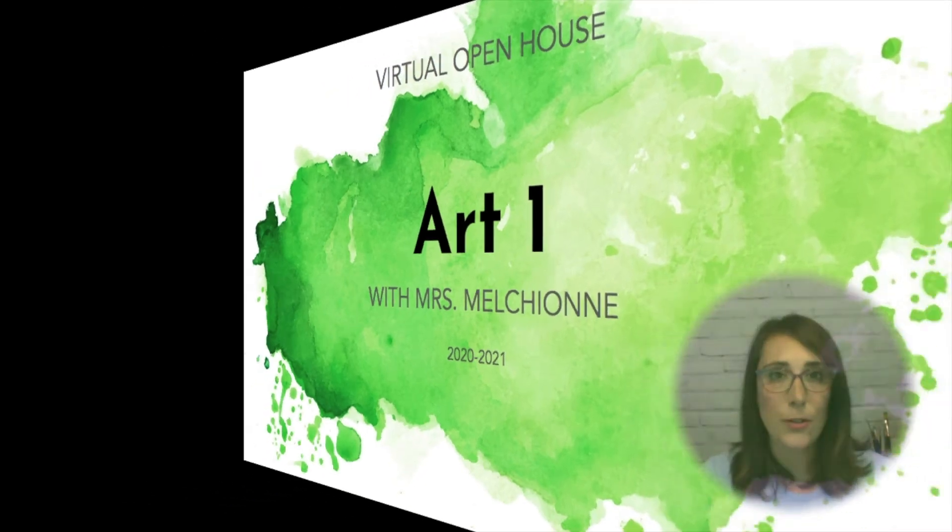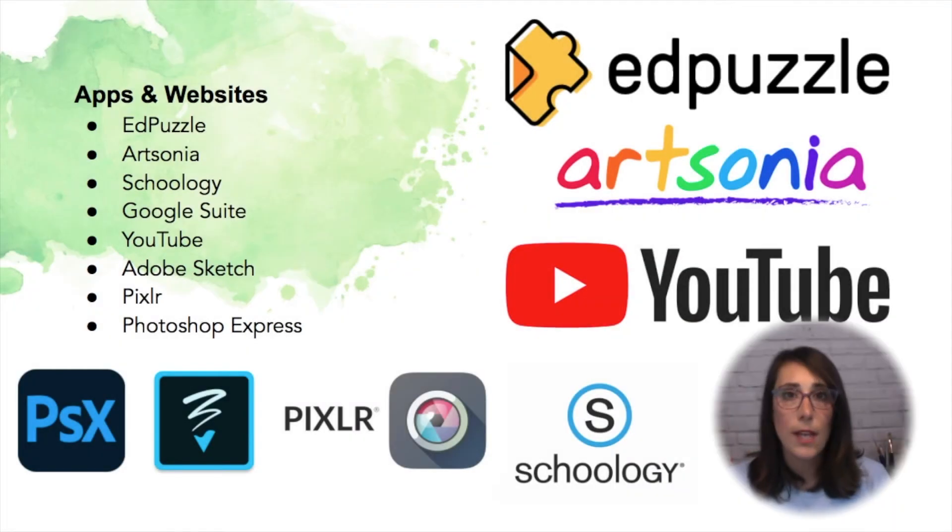So let's learn a little bit about the course. These are some of the apps and websites that we'll be using this school year. I create video tutorials on YouTube and then we watch them through Edpuzzle — it's a way to create video quizzes. Artsonia is our online portfolio, and then there are some other apps and websites students may use for digital drawing or editing photographs.